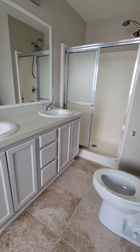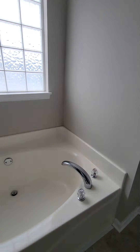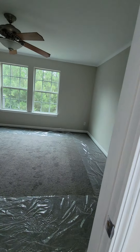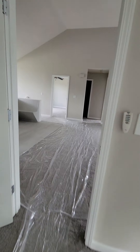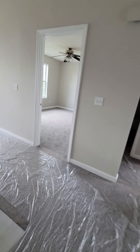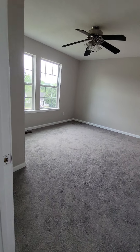Here's the master bedroom — nice size. Here's the bathroom — it has tall floors, the same kind of countertops, a separate double shower, garden tub, and a walk-in closet.